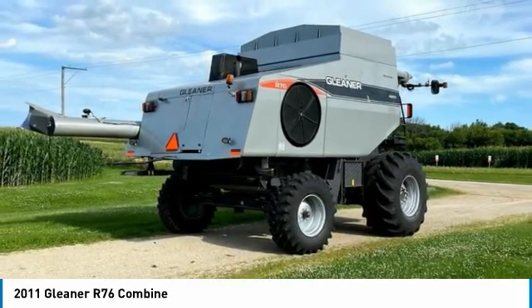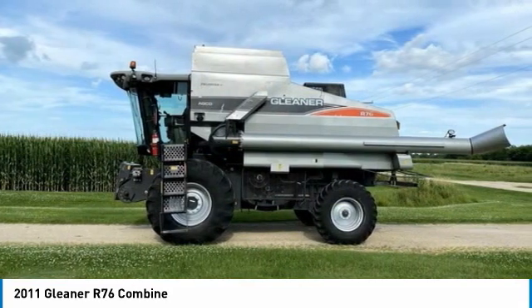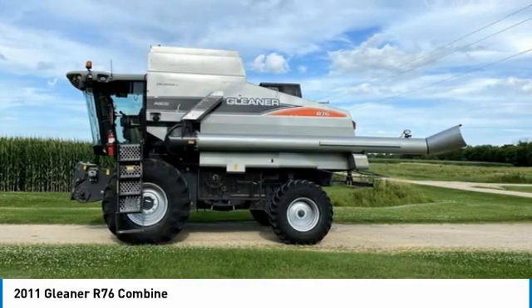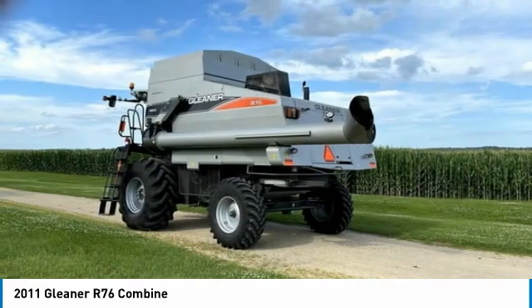This 2011 Gleaner R-76 Combine is ready to get to work for you. It is field ready and eager to help you start generating revenue right away. If you are someone who appreciates quality equipment at a fraction of the cost, then you owe it to yourself to check out this 2011 Gleaner R-76 Combine.